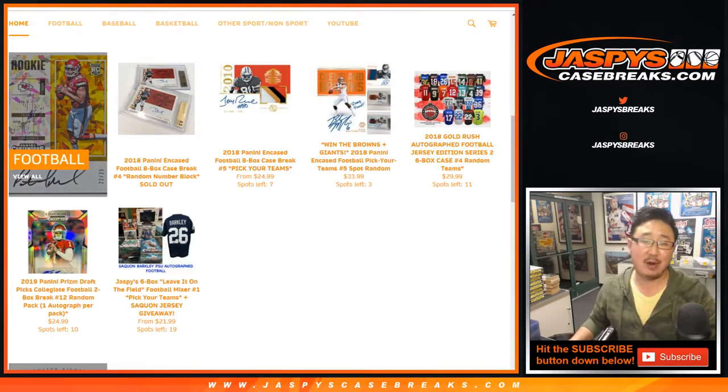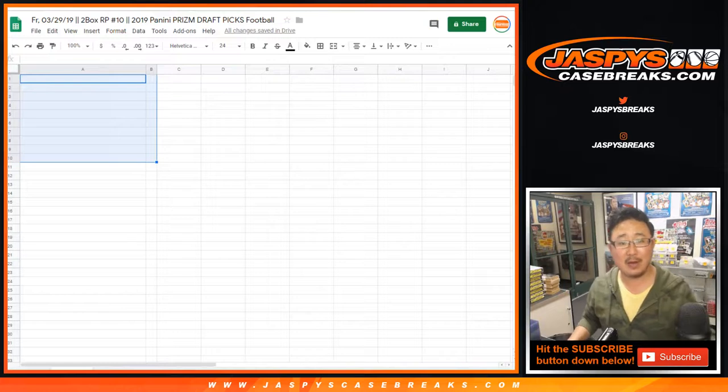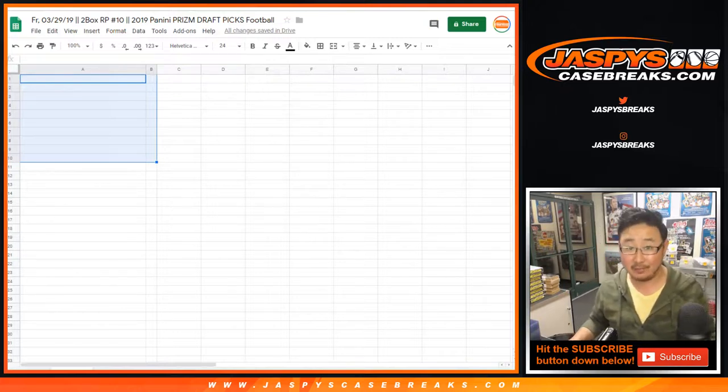Happy Friday, everybody. Joe for jazbeescasebreaks.com with another two-box random pack break, this time number 10 of the brand-new 2019 Panini Prism Draft Picks football.